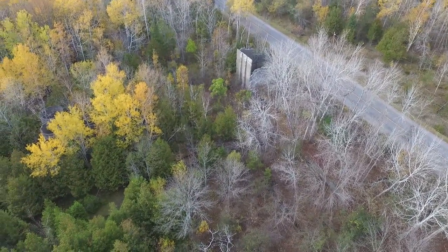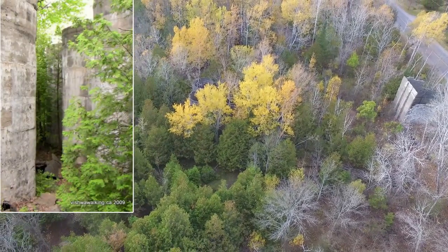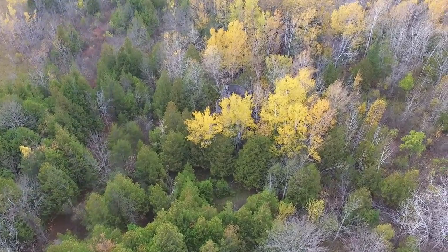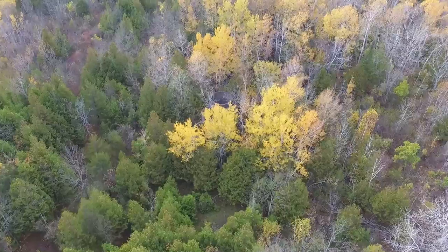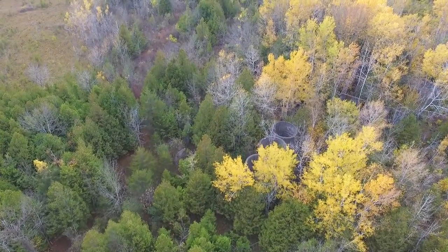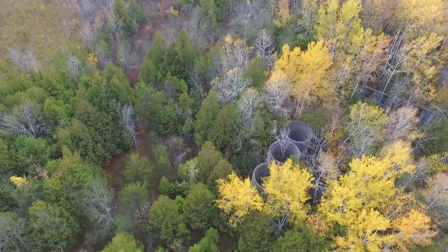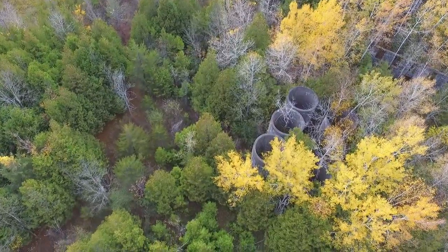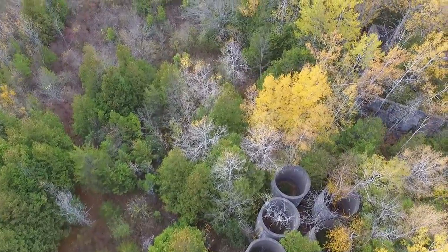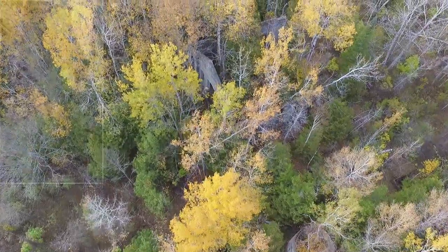As we swing around a bit, the lower parts of the huge kilns appear between the trees. Immediately adjacent to the kilns, partial walls appear — probably parts of the offices, judging by the windows.